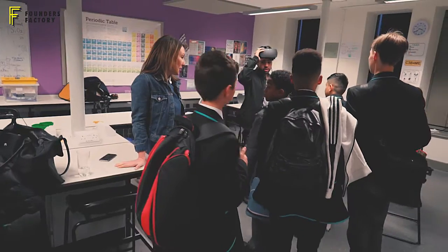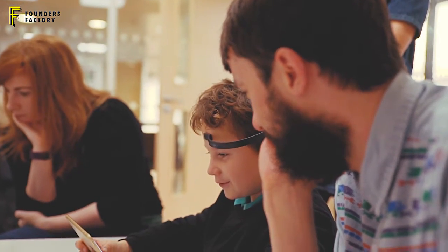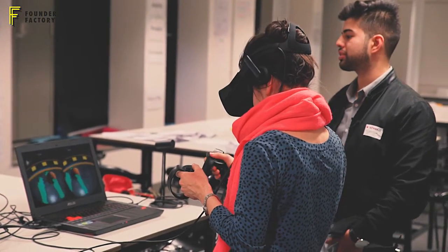Hi, I'm Hannah Blake. I'm business development lead for Founders Factory. Founders Factory is a startup incubator and accelerator taking some of the best startups around, investing in them and partnering them with some of our big corporate investors.